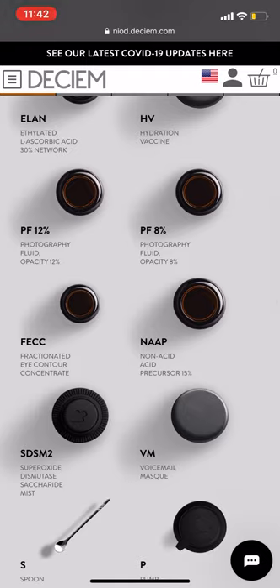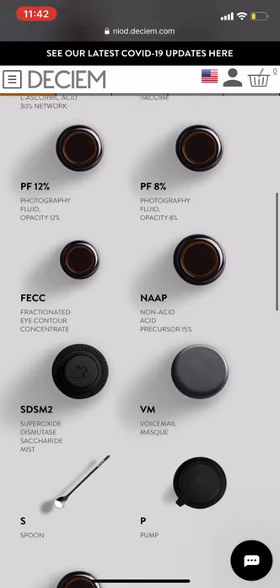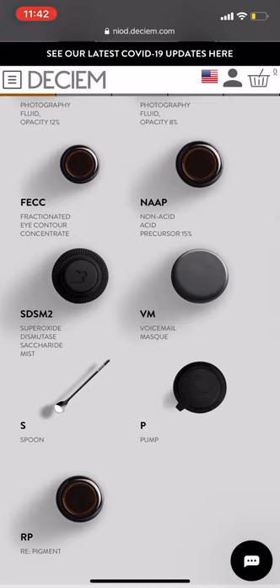The photography fluids are kind of like liquid highlighters — they help to reflect light. One's silver and one's gold; I love the gold one. The NAP is the non-acid acid precursor, so it's a probiotic kind of serum. If you find that you struggle with texture in the skin, that's a really good one.